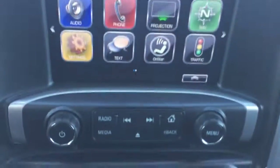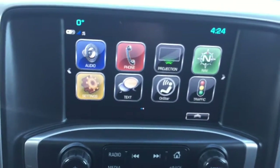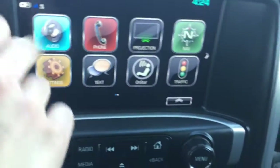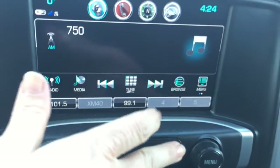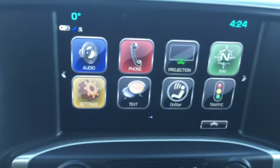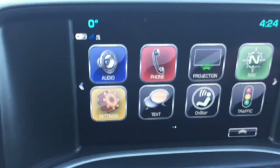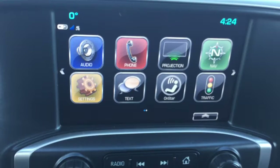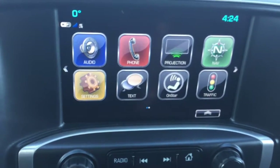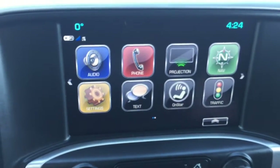Coming down here we have a beautiful entertainment color touch screen. We have AM FM XM radio as well as a CD player equipped. The home button takes you right back to the main screen. This vehicle has projection — you can plug in your iPhone or Samsung and it will project your phone right on this screen. It's a beautiful thing.